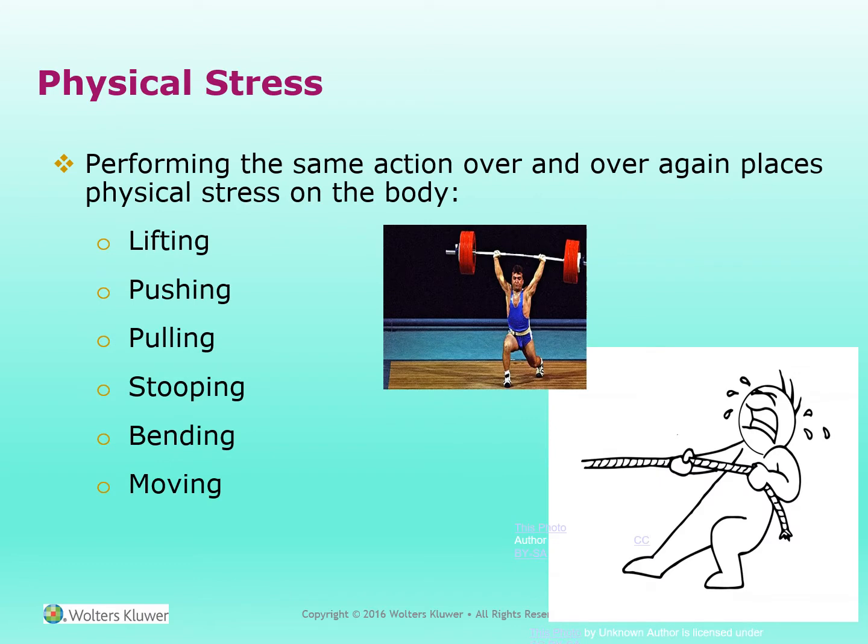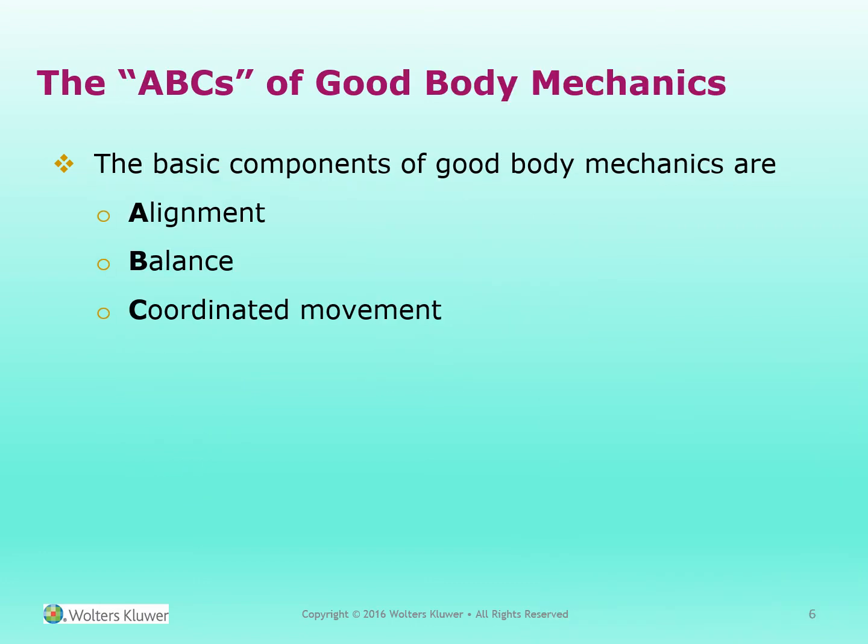Physical stress. Performing the same action over and over again places physical stress on the body — lifting, pushing, pulling, stooping, bending, and moving. The ABCs of good body mechanics. The basic components of good body mechanics are alignment, balance, and coordinated movements.